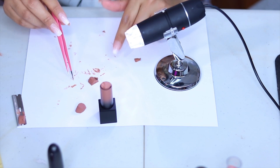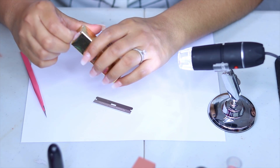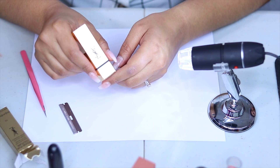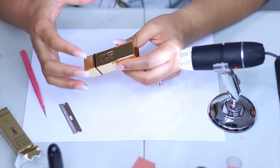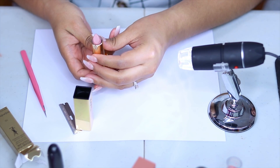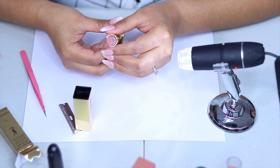All right, so this ends the Huda Beauty one. The very last one is going to be this one right here — it is a YSL lipstick. I am super curious to see how this one's going to come out. I was a little surprised at the Huda Beauty one, so I wonder how well this one is made. I tried to get a consistency pretty similar to the Jaclyn Hill one — not too sheer, good pigment, creamy and rich. I also got a nude-ish color. Let's go ahead and put this under the microscope.